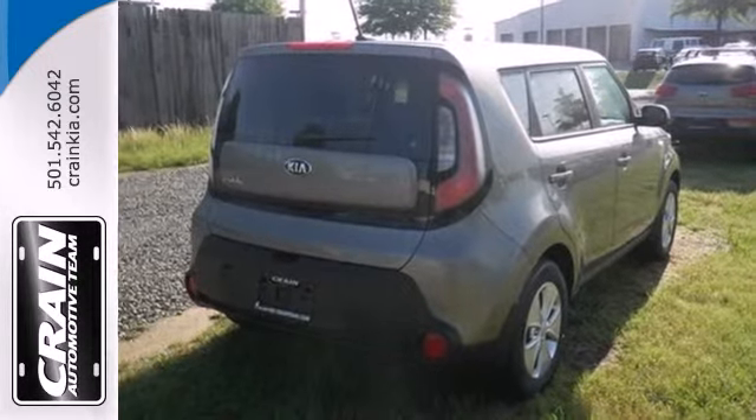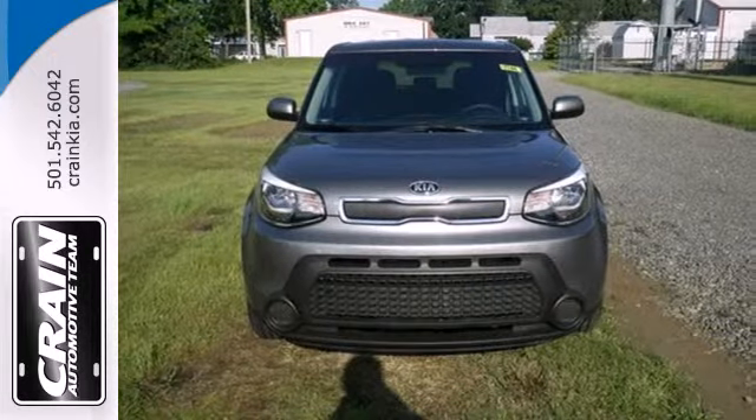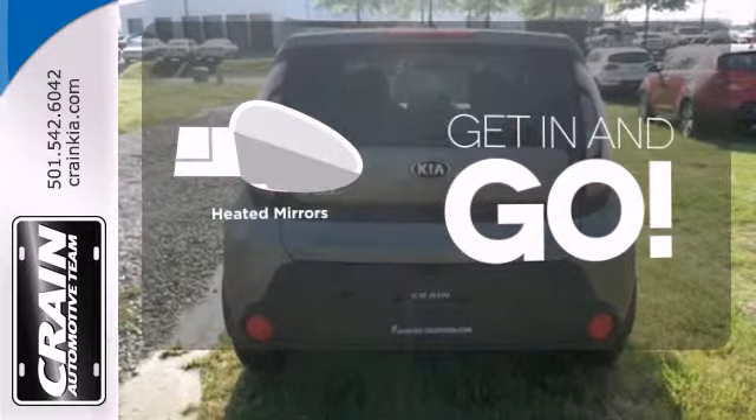Safety doesn't take a back seat with stability and traction control, heated mirrors, and a multiple airbag system. Heated mirrors improve visibility in frosty weather.